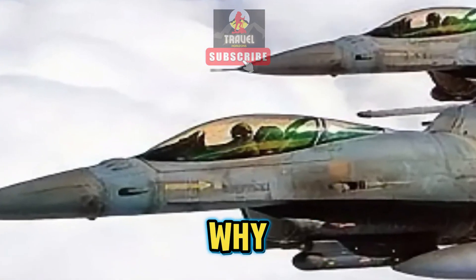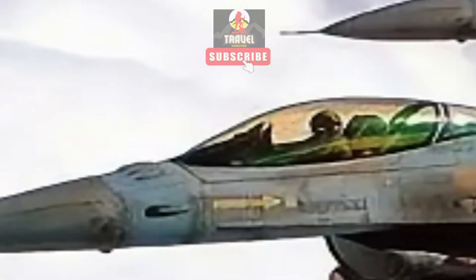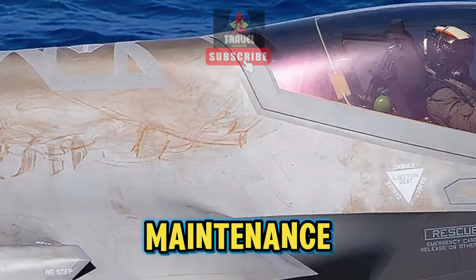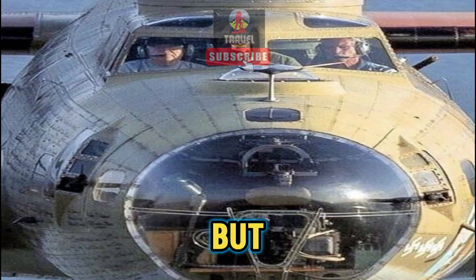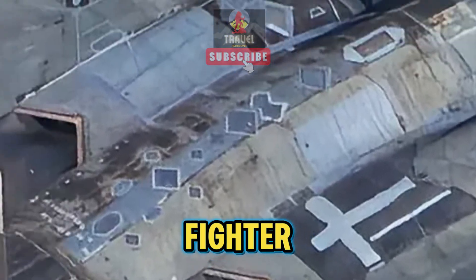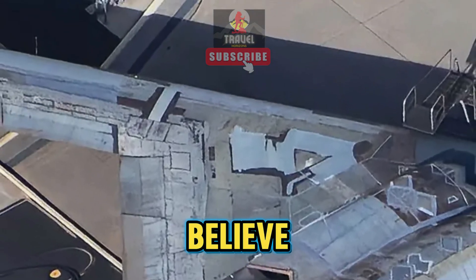You're wondering why American fighter jets look old and dirty, right? It's not just a lack of maintenance or neglect. There are a few reasons behind their appearance — the surprising reason behind why U.S. fighter jets appear old and dirty. You won't believe it.